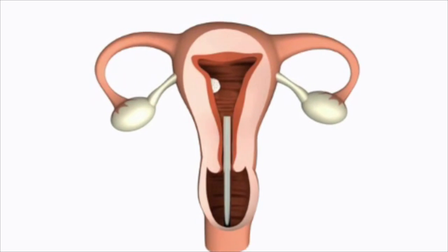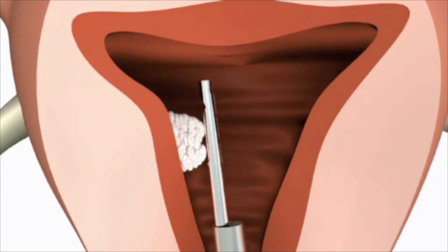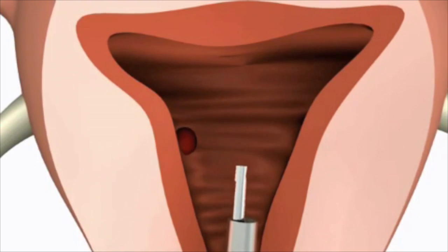The Myosure system is a fast, convenient way to remove intrauterine pathology, pairing direct Hysteroscopic Visualization with 100% Mechanical Resection to ultimately preserve uterine form and function.